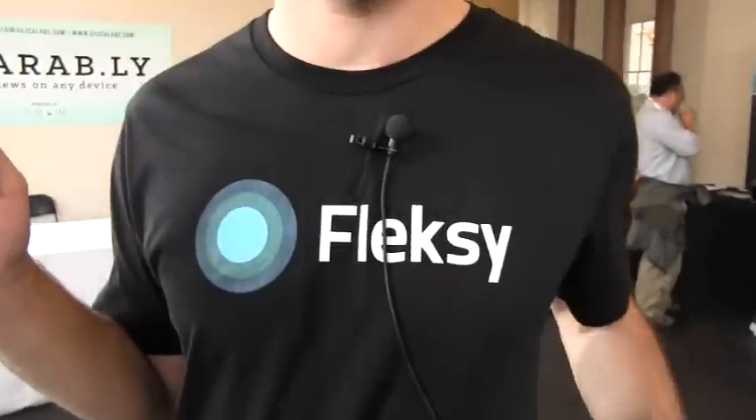That's the market where we started from and we're now expanding to the mainstream. You can get it if you go to Flexi.com — you can either get a link to the iOS app or to the Android beta app. It's very simple: Flexi.com. That's F-L-E-K-S-Y.